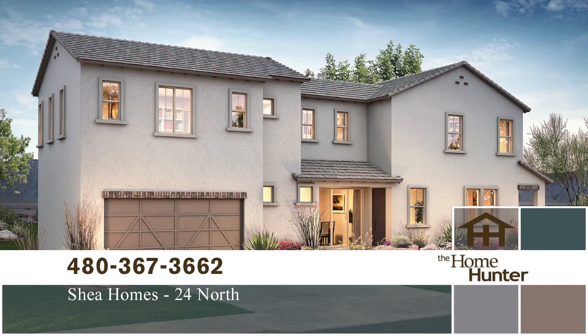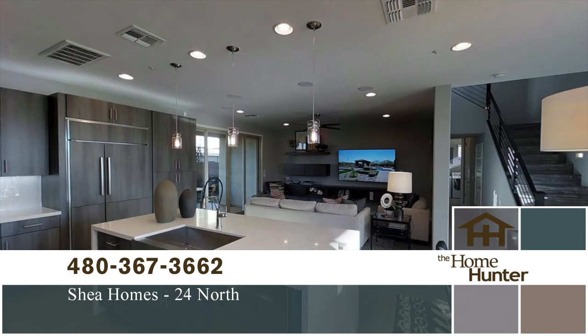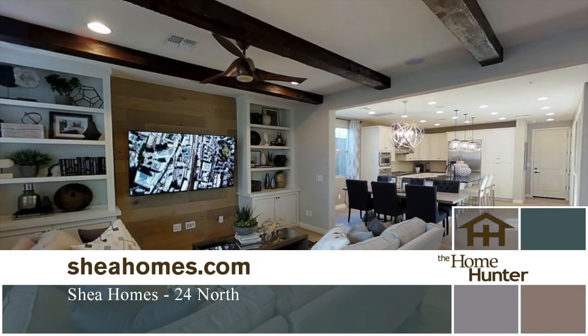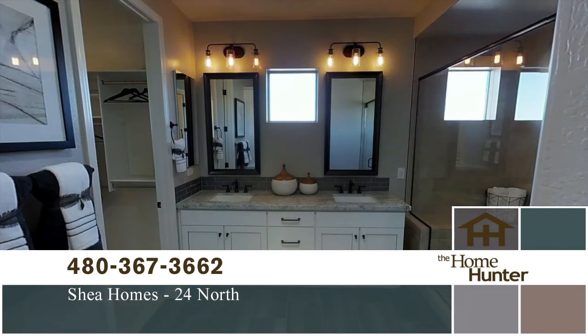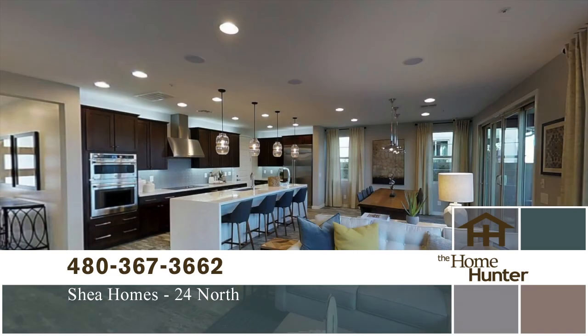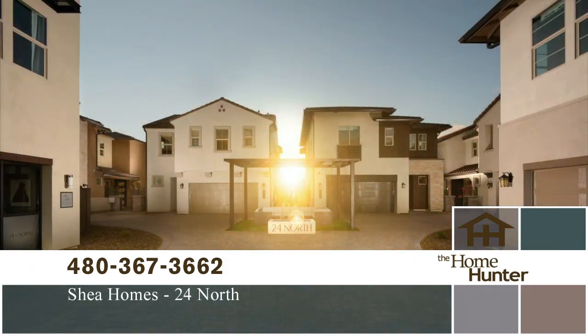Welcome to 24 North by Shea Homes. This gated enclave features two-story homes with large great rooms, versatile lofts, and spacious bedrooms. These courtyard villas are standalone homes with private rear yards located in prestigious North Phoenix, close to everything. The homes have three to four bedrooms, two-and-a-half baths, and are well-priced from the $280s. Call 480-367-3662 or visit SheaHomes.com.